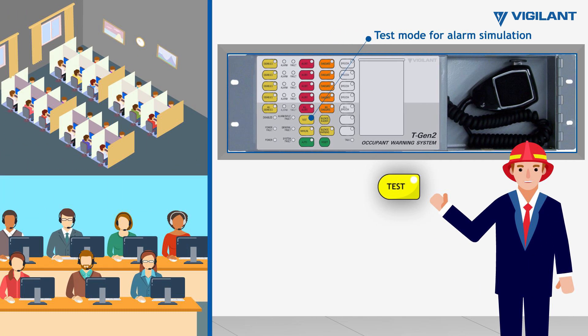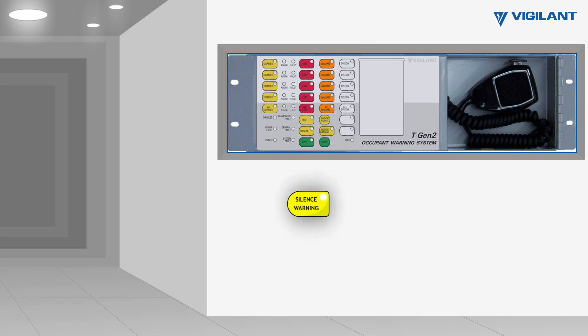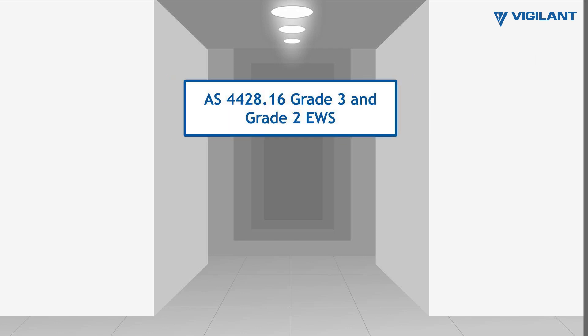The system can test without activating strobes throughout the entire building. There is also a silence warning to deactivate warning signals or strobes, and the system allows manual control of the zone alert and evacuate buttons. It complies with AS4428.16 Grade 2 or 3 emergency warning system standards.